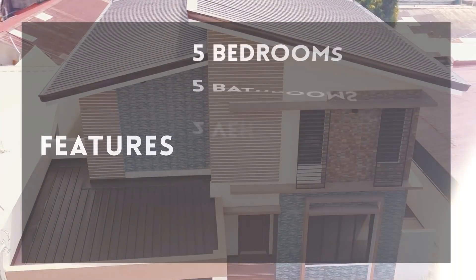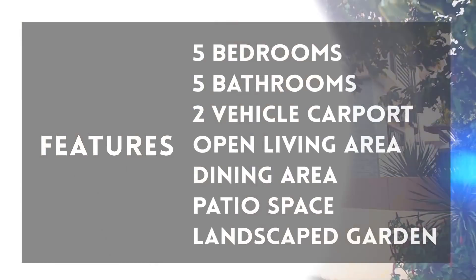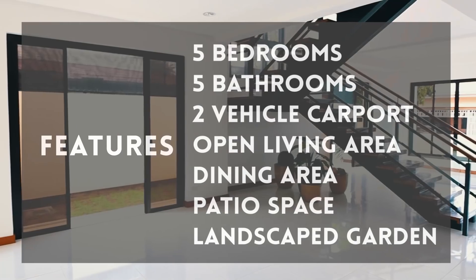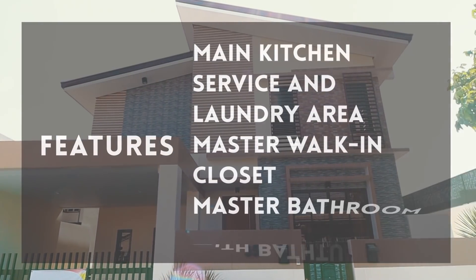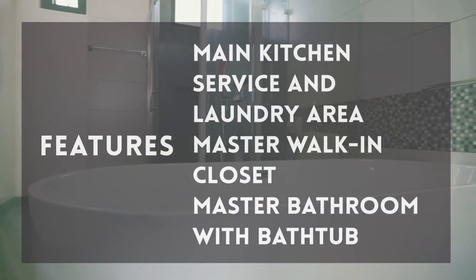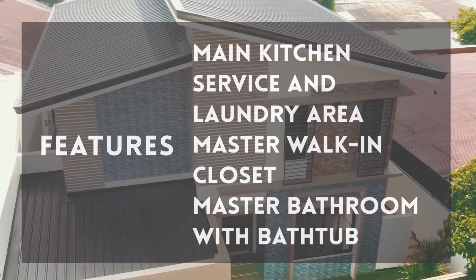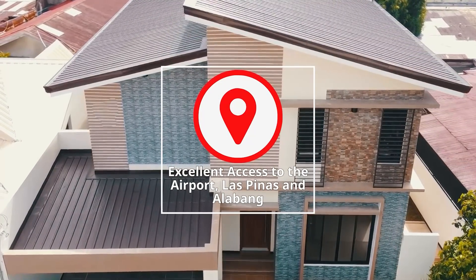For the property features: it has five bedrooms, five bathrooms, a two-vehicle carport, an open living area, a dining area, a patio space, a landscape garden, a main kitchen, a service and laundry area, a master walk-in closet, and a master bathroom with a bathtub. All this with excellent access to the airport, Las Piñas, and Alabang.